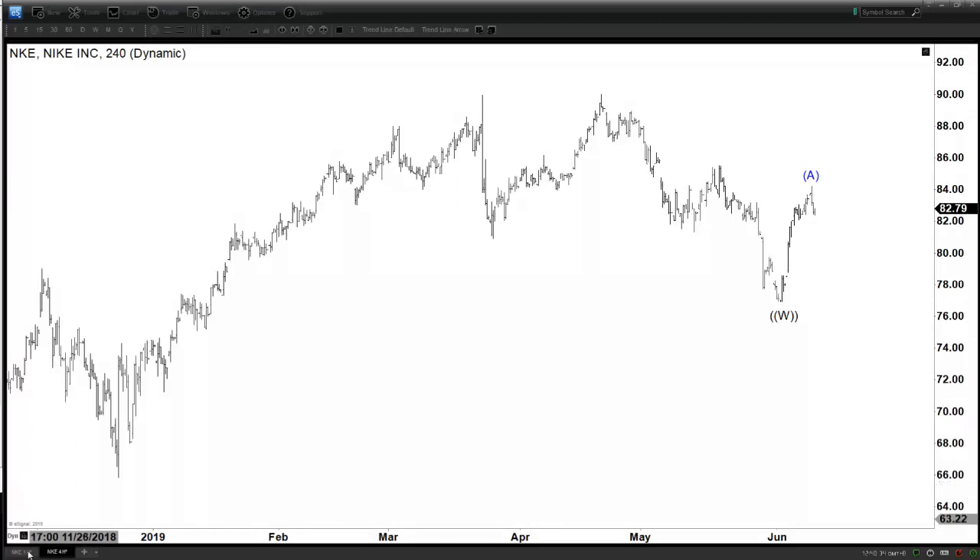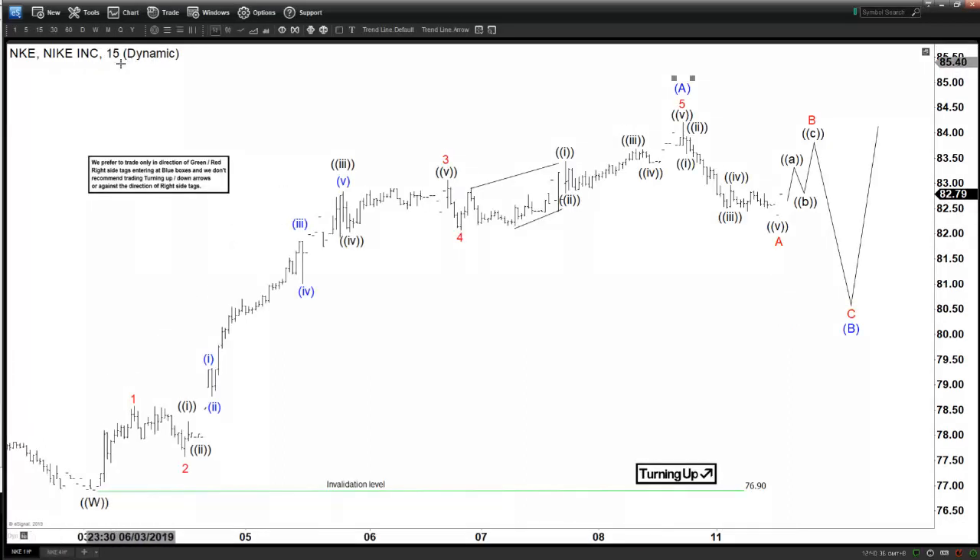Today we're going to be looking at the chart of Nike. This is a short-term 15-minute chart. We can see that this rally, after forming the low at $76.90, has the look of an impulse with a nice clear subdivision in five waves: wave 1, 2, 3, 4, and then 5. Wave 3 subdivides nicely into five waves of a lesser degree, and then this wave 3 in black also subdivides into lesser degree five waves as well.